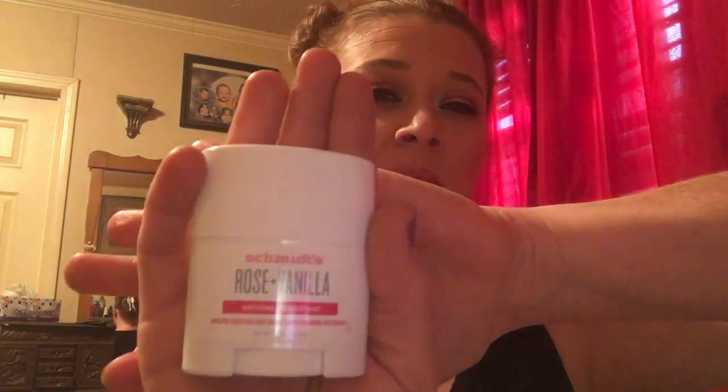The last thing I got is a rose vanilla natural deodorant. I have actually used this brand before — I've ordered it off Grove. I like it but I don't like it. It smells really good, you can smell the rose and the vanilla in it. I have the lavender one up here — lavender tips. I will say, if you put it on after you shower...